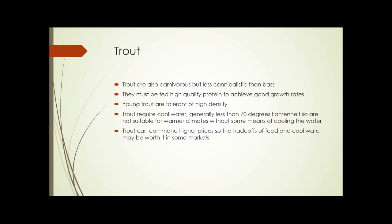When young, trout are tolerant of high density, but the older they get the less tolerant they become. Trout also require cool water — generally less than 70 degrees Fahrenheit — so they're not suitable for warmer climates without some means of cooling the water. Commercial water chillers are available, but it may be simpler and more efficient to use a different species like tilapia that can stand higher water temperatures. Trout meat can command higher prices, so the trade-offs of feed and cool water might be worth researching for certain markets.